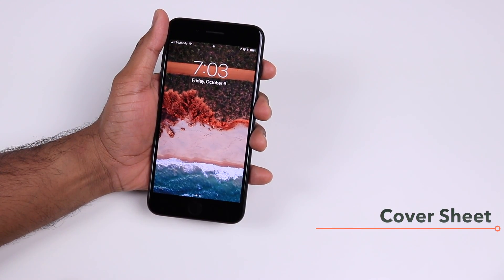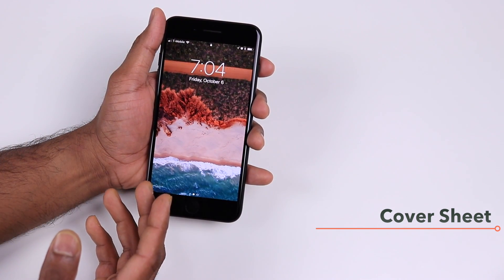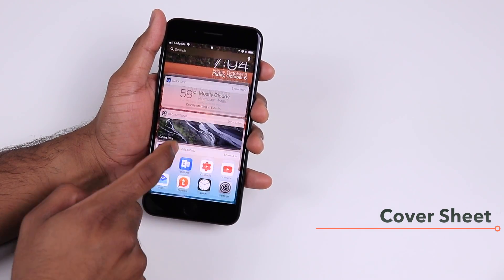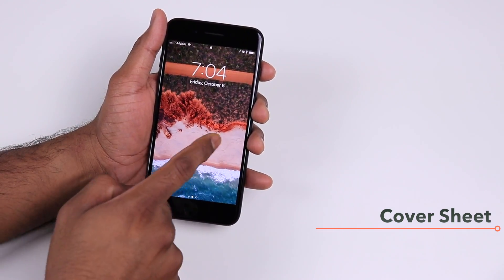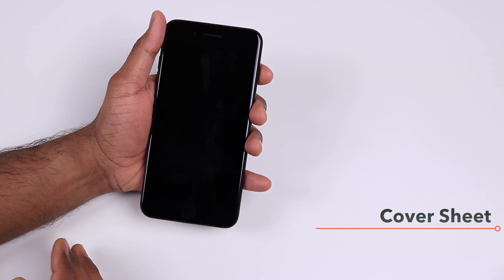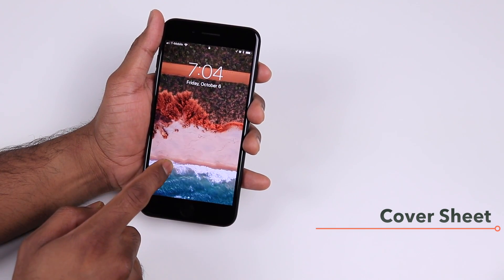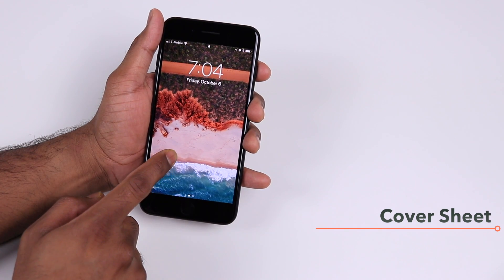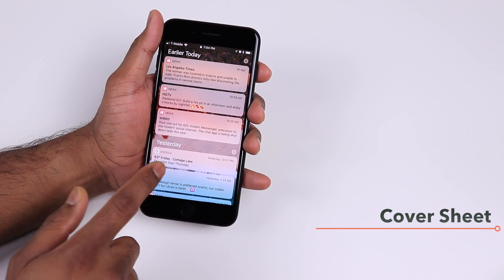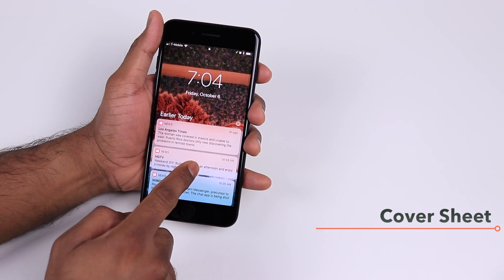The lock screen has also gone through many changes with iOS 11 — it's no longer called a lock screen, it's called a Cover Sheet. You swipe left to see your widgets and swipe right to get your camera. You don't see notifications until you swipe up, where you'll get haptic feedback and be able to see all of your earlier notifications.